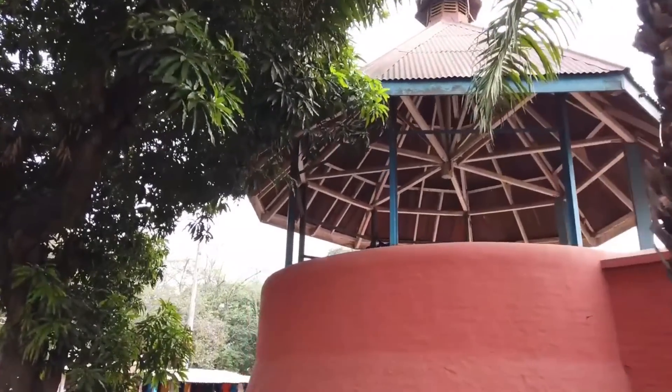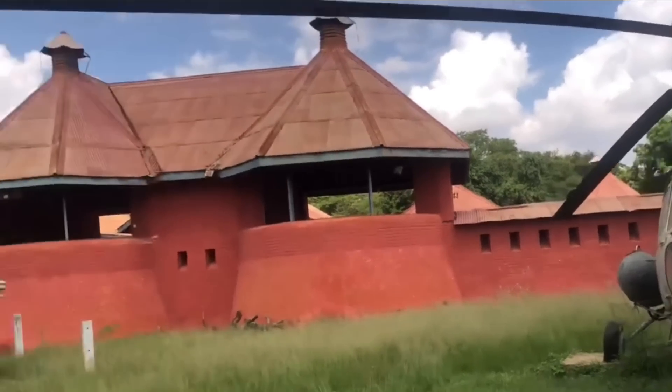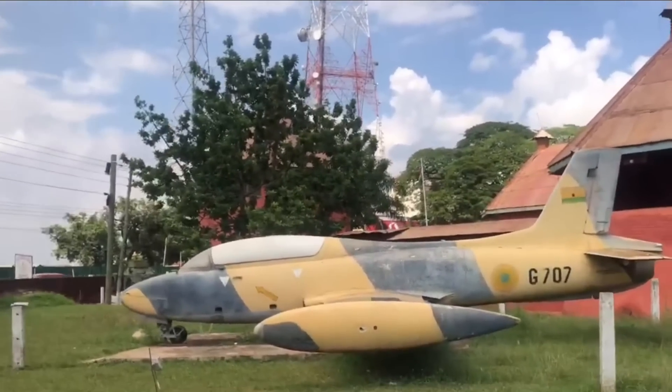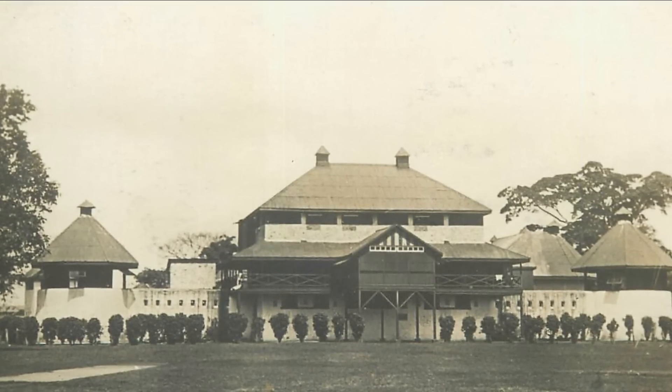The fort was destroyed in 1874, but built again in 1897. It was built with granite and brown soil that was brought from Cape Coast to Kumasi by head porters. This fort has incredible significance to the fight against colonizers, as the Queen Mother of the Ashanti, Yaa Asantewaa, leading a rebellion, trapped 29 Brits in this fort as she showed her defiance.